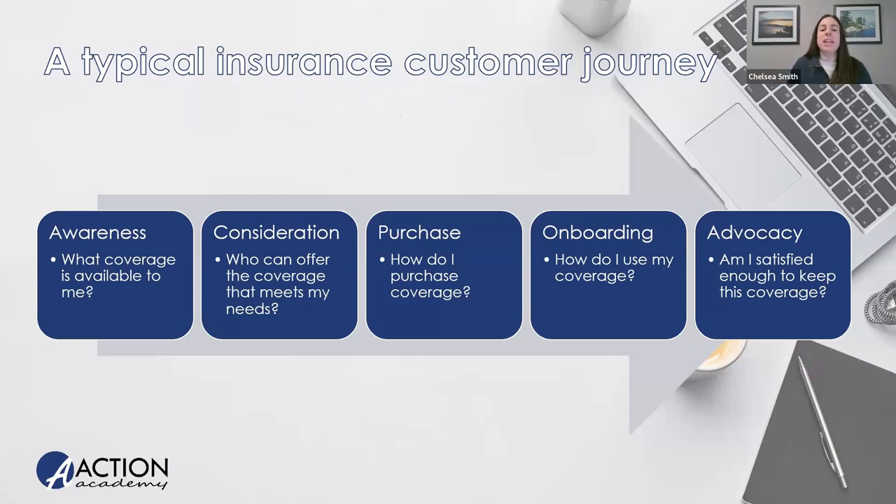Then consideration is where that person starts to evaluate products, maybe look at some reviews, surf the marketplace, go on some carrier websites, talk to people about it — hopefully this is where they find an agent to help them. Then the purchasing stage is where a consumer enrolls in coverage. Onboarding is where they first use and experience the product — getting emails from you or from the carrier to start understanding their plan. And then advocacy is the final stage, where clients hopefully shout the good word about your product from the rooftop.